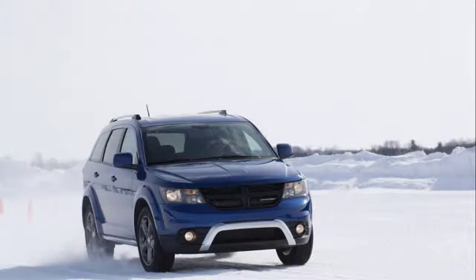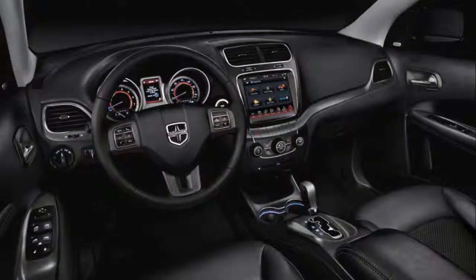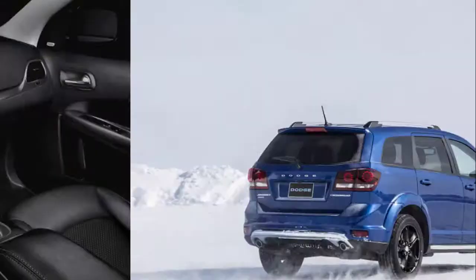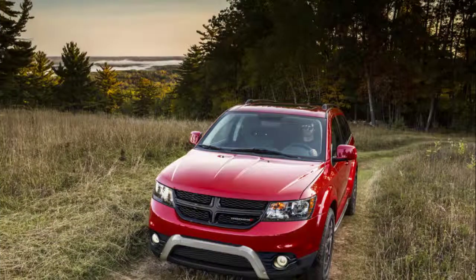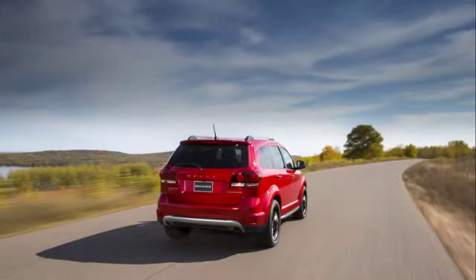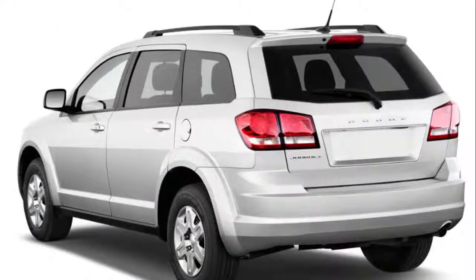Notably, Bluetooth is optional on the SXT. You will finally get some decent convenience with the Crossroad model. This trim adds 19-inch wheels and a driver convenience package that includes a rear-view camera, rear parking sensors, and a universal garage door opener. To be honest, most modern crossovers already offer this in base trims. Finally, there is a range-topping GT trim that adds leather upholstery, heated seats and steering wheel, and a premium audio system.